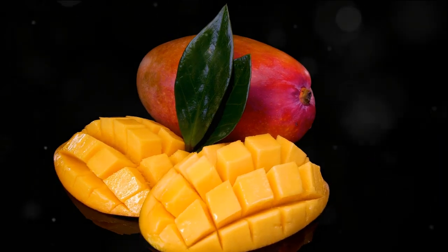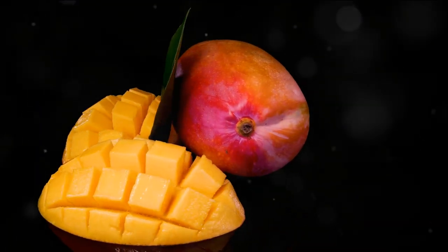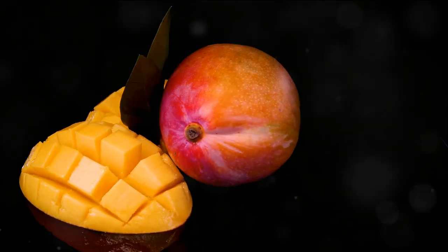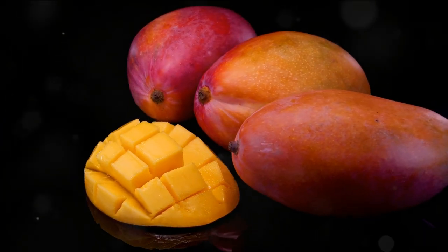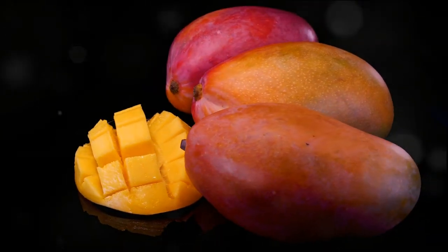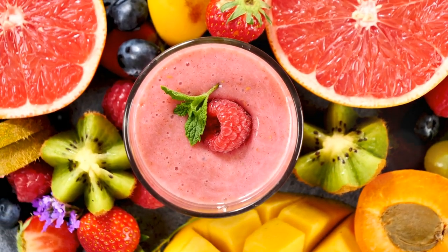Having just made your Tropical Sunset Smoothie, you might be wondering if there are ways to enhance your smoothie experience even further. Today's pro tip is all about that: instead of using ice cubes, which can dilute the flavor of your smoothie, consider using frozen fruits. Frozen fruits not only keep your smoothie cold, but also enhance its texture.